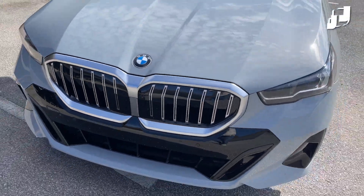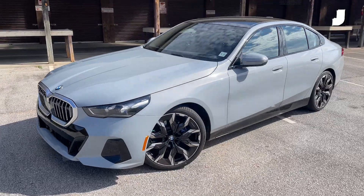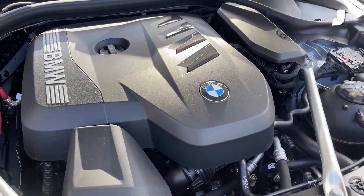Hey folks, how's it going? I'm here today in the BMW 530i xDrive. It's got a 255 horsepower turbocharged four-cylinder engine — pretty much BMW's ubiquitous two-liter four-popper — all-wheel drive, and the M Sport package, which gives you some niceties on the interior and exterior.